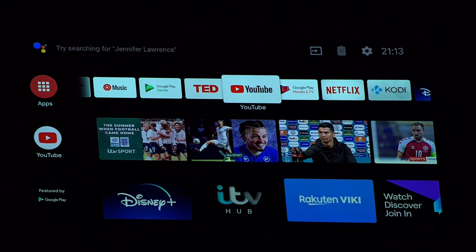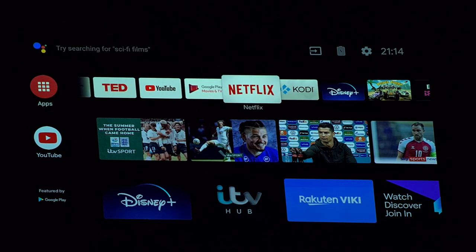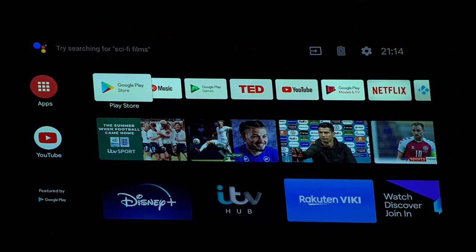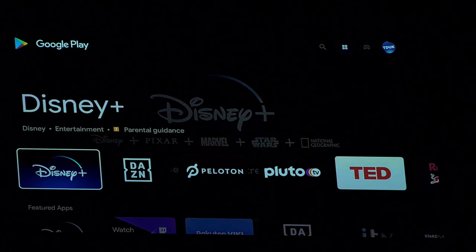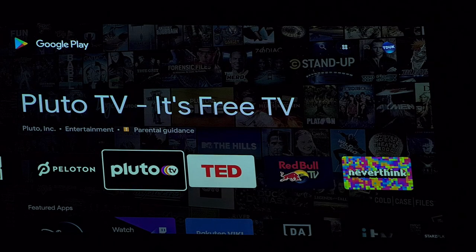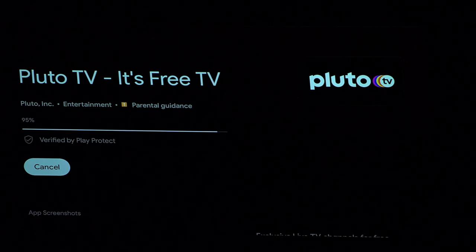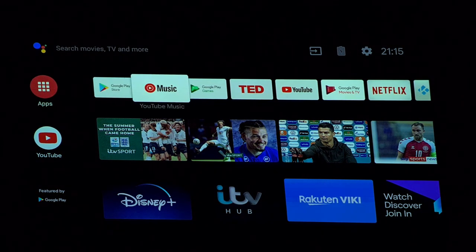Here we are in the standard Android TV home screen, with complete access to the entire Play Store. I can click on that, search for any application I want to install — let's say I want to install Pluto TV, I can click on that and install it directly onto the unit itself. In terms of RAM and storage, it comes with 2 gigs of RAM and 16 gigs of storage.